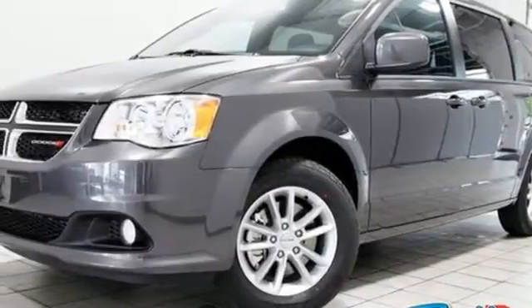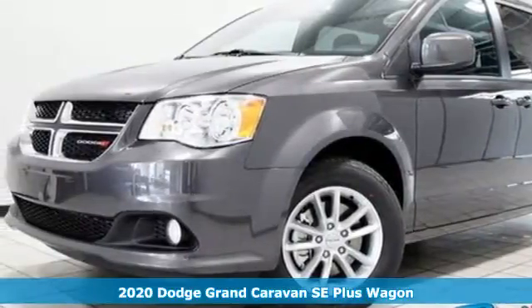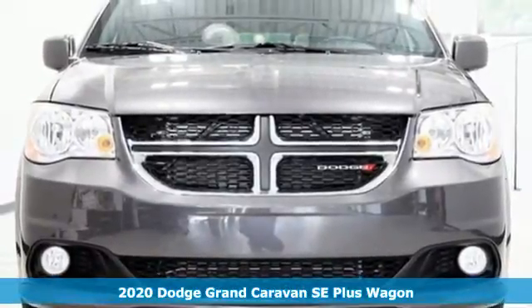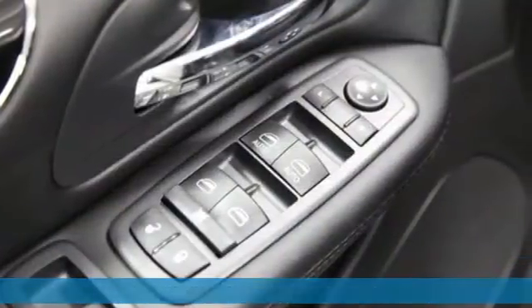It's a new 2020 Dodge Grand Caravan. Safety, versatility, comfort, convenience. It isn't just kid-friendly, it's also parent-perfect.